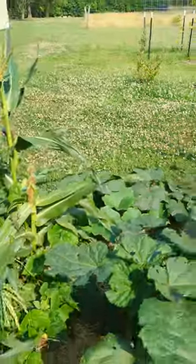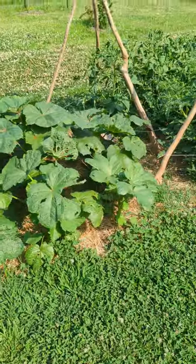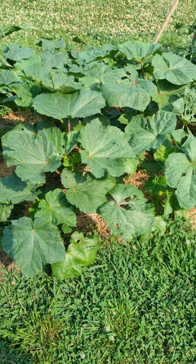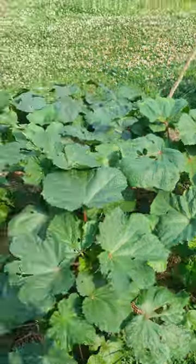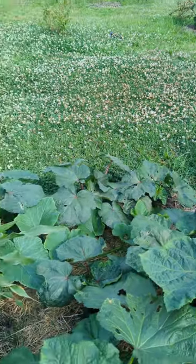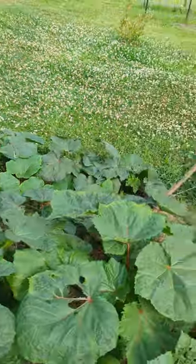All of these are okra — two different types. One is called Motherland okra; they get about the size of the palm of your hand, pretty big. Then this is another type that's an African variety of okra — I forgot the name but I'll try to remember it.